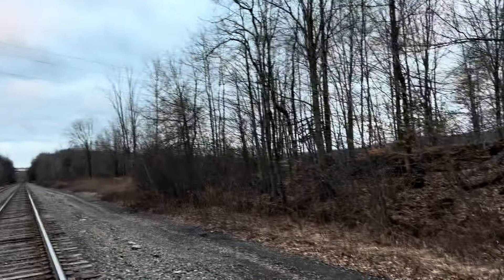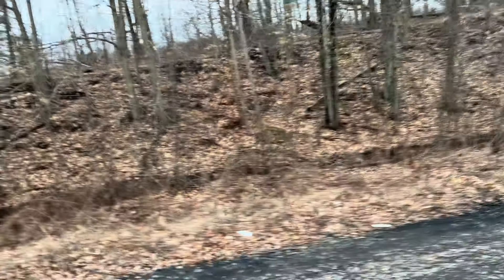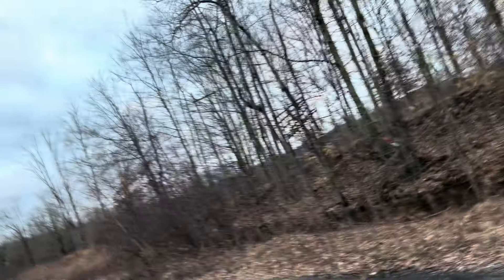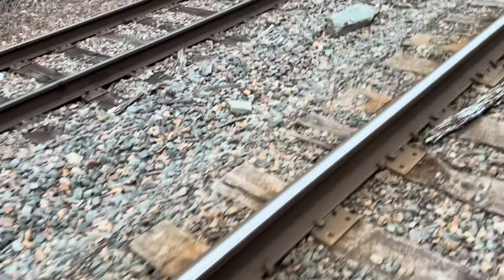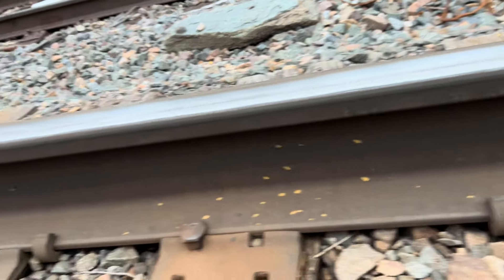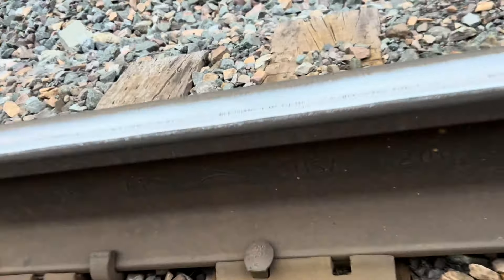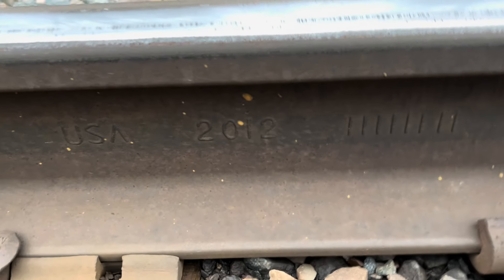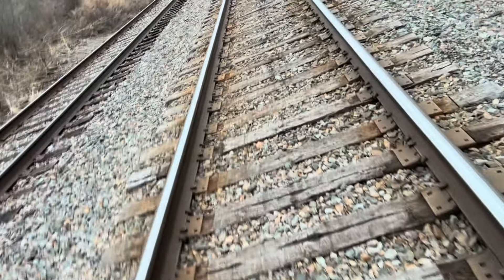Definitely keep your eyes peeled for them. We've got some old rail over there — they just cut it up and replaced it. This rail here looks to be pretty new, so we're going to take a look and see if we can get a date. 2012 on this rail here, and a little further down it switches over to 2013 — a year newer.